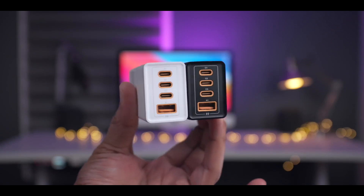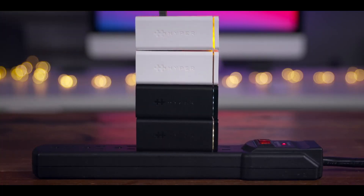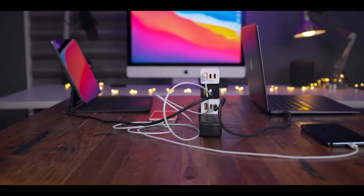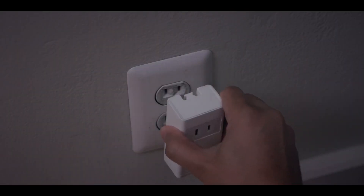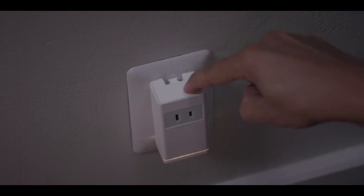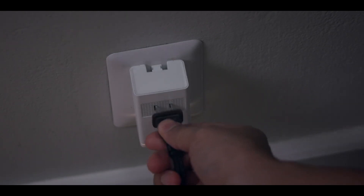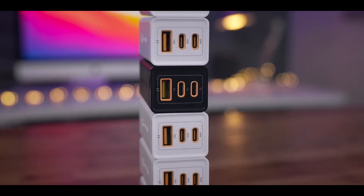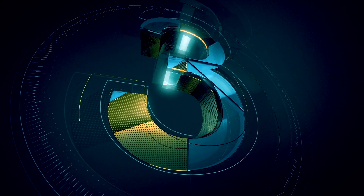You don't have to fight over the outlet — there are plenty of ports to spare. Stack up to 16 chargers for 1600W of power: that's 48 USB-C ports and 16 USB-A ports. Because of the compact design, it sticks snugly close to the wall and won't fall out easily. For a limited time, get both versions of the HyperJuice Stackable GaN Charger for half off — click the link in the description. Special thanks to Hyper for sponsoring.